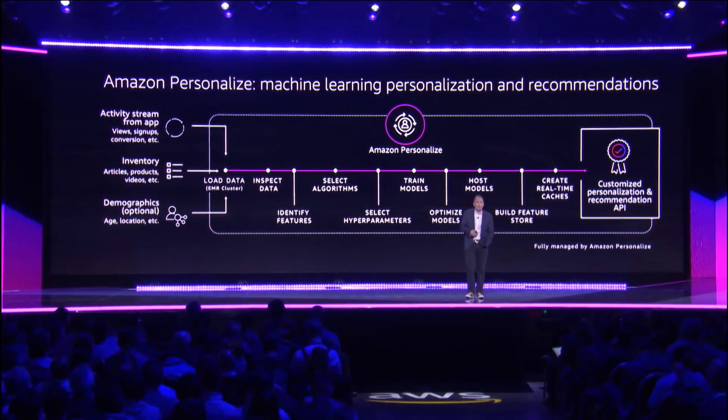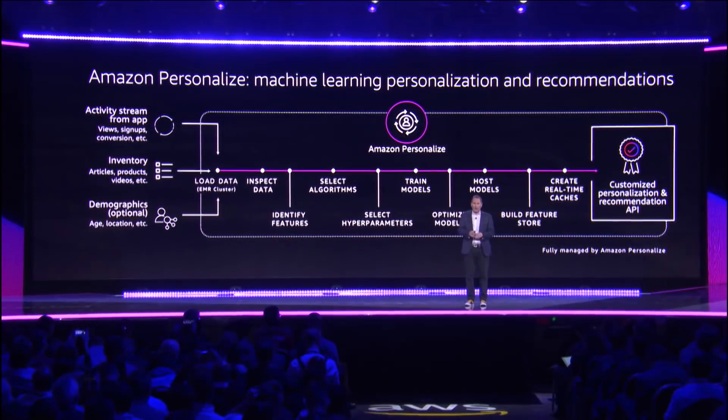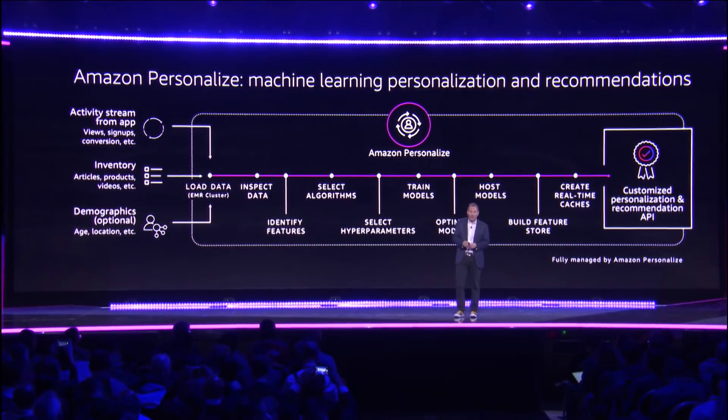We'll set up hyperparameters to train the data, we'll train the models, and then we'll host the models for you. A lot of the recommendations that we see most frequently we'll keep in a cache for you, and then you get them on the other side via API.